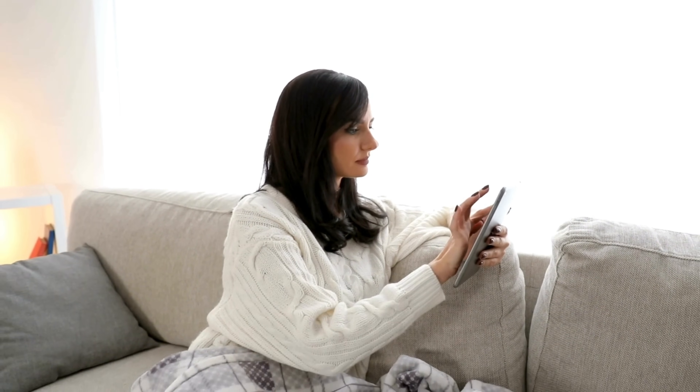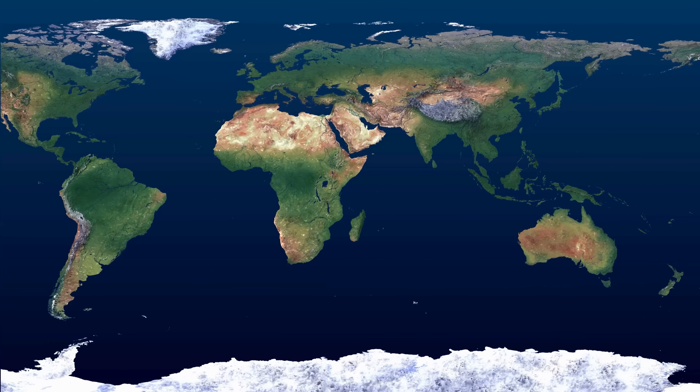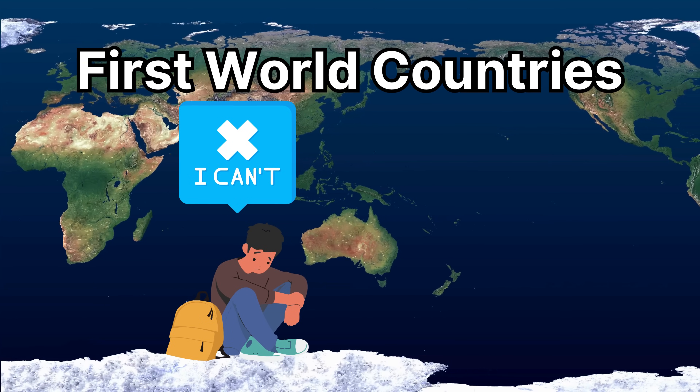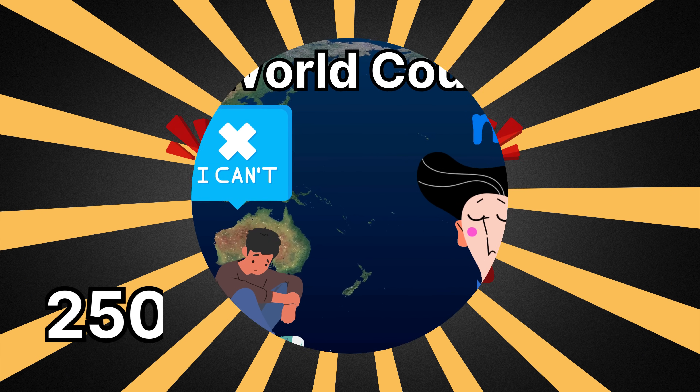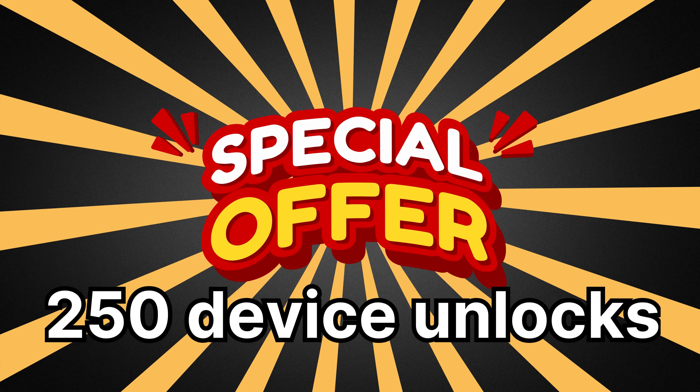Now I bet you're keen to hear more about how to actually use these services. Well, stay tuned because we're going to deep dive into Unlock Here's AI Unlocking Assistant next. Our unlocking services are mainly designed for users in first world countries. If for any reason you're unable to access these services or prefer not to utilize them, do not fret. We offer 250 unlocks every single week exclusively for our video viewers.